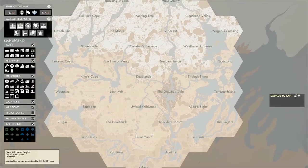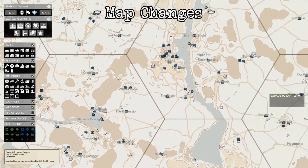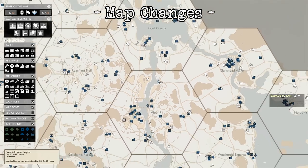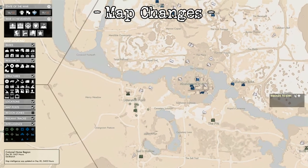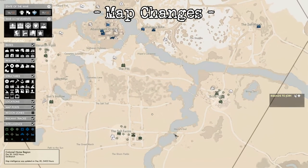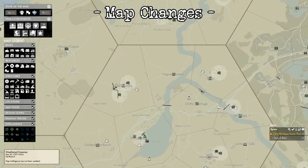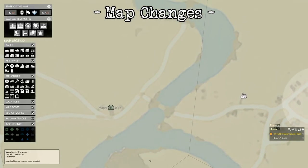There have been several map changes this update, and many of them point towards the future naval update. In Callahan's Passage, Deadlands, Marban Hollow, and Umbral Wildwood, various rivers have been widened. In Heartlands, pre-placed tracks have been removed from the gaps in the bulwark. In Weathered Expanse, some of the old tank assets in the frozen wastelands have been updated to reflect newer model tanks.